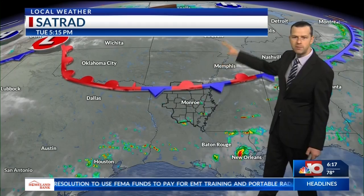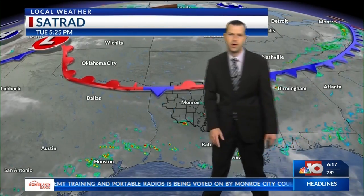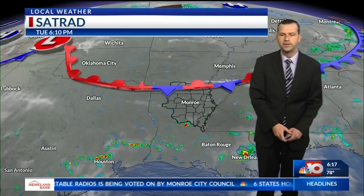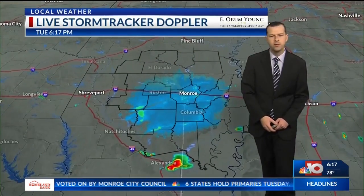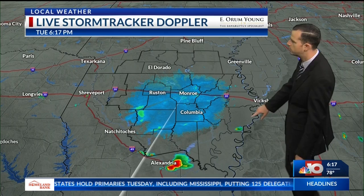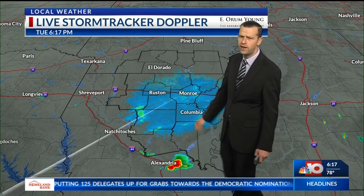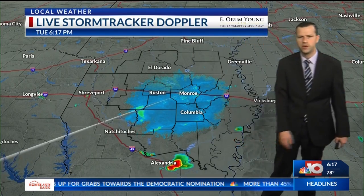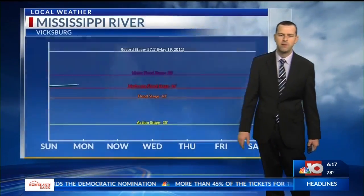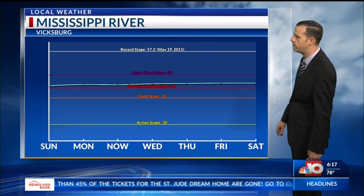There's a boundary that's kind of draped here. This is going to be moving up and down as we go through the next week or so, and it'll be spitting off little pieces of energy. Once it does, that will keep rain chances around through a good deal of the extended forecast. Live StormTracker Doppler radar shows that all the shower activity we were seeing about an hour ago has really started to fall apart. There's still one really heavy shower just to the east of Alexandria, but activity will be very, very isolated.